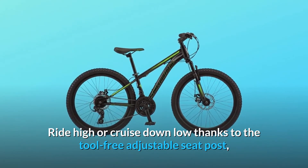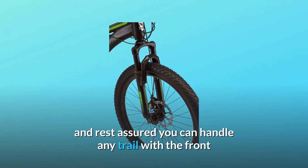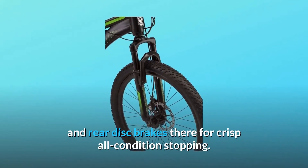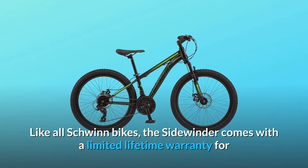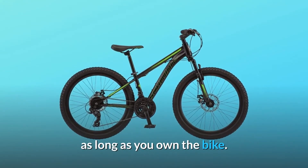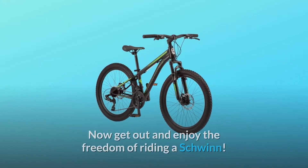Ride high or cruise down low thanks to the tool-free adjustable seat post. Rest assured you can handle any trail with the front and rear disc brakes there for crisp all-condition stopping. Like all Schwinn bikes, the Sidewinder comes with a limited lifetime warranty for as long as you own the bike.